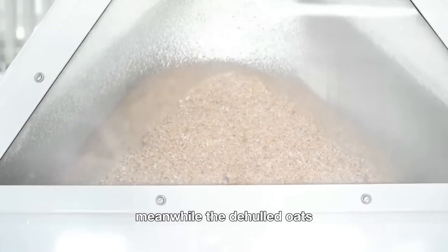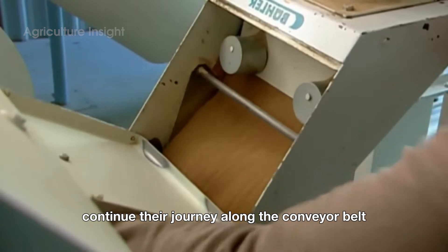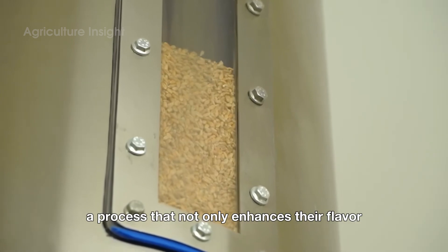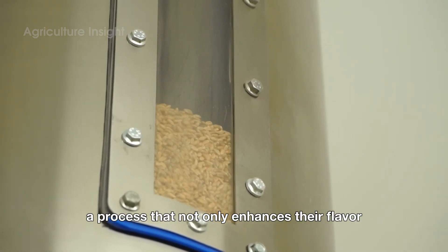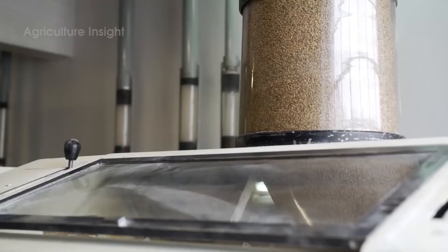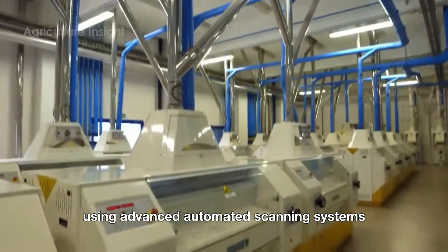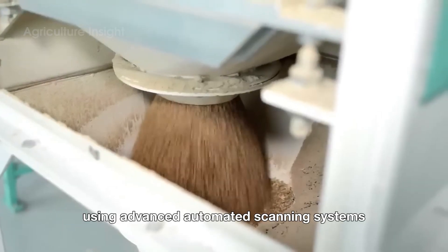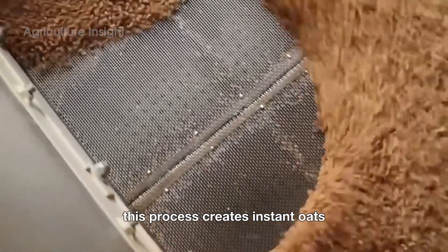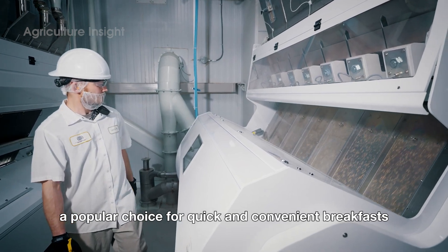Meanwhile, the de-hulled oats — the most valuable part — continue their journey along the conveyor belt to the steam kiln. Here, the oats are treated with high heat and steam, a process that not only enhances their flavor, but also ensures consistent quality and extended shelf life. After leaving the steam kiln, the oats are sorted by size and color using advanced automated scanning systems. Larger, uniform grains are directed to machines for rolling and cutting, creating instant oats — a popular choice for quick and convenient breakfasts.